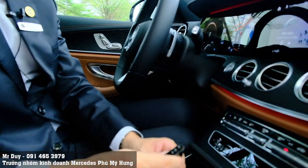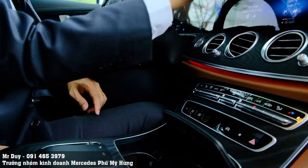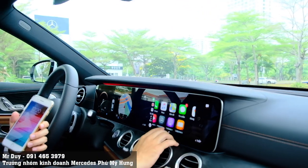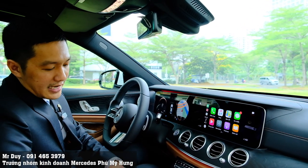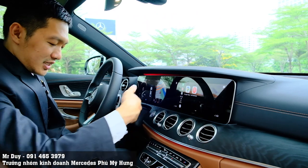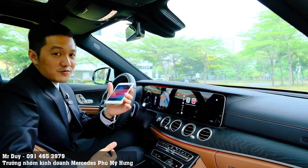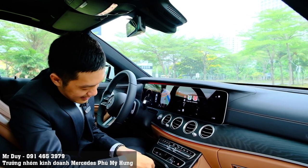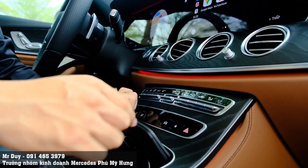Hiện tại đối với những dòng xe Mercedes-Benz bên Duy chưa có tính năng kết nối Apple CarPlay không dây, nhưng chúng ta có thể chọn thêm một thiết bị để hỗ trợ. Chỉ một cái cục nhỏ như thế này thôi, chúng ta có thể cắm vào chỗ kết nối Apple CarPlay. Điện thoại của Duy đã kết nối sẵn rồi, chúng ta chỉ việc bấm vào Apple CarPlay thôi. Điện thoại có thể để ngoài ở đây, còn có thể đậy lại hoặc để ở đây để sạc không dây.